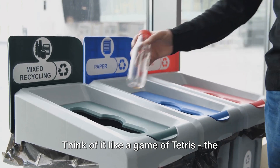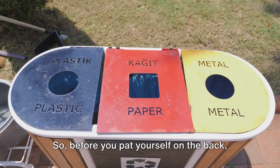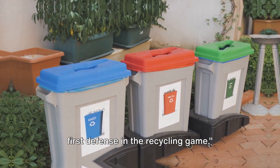Think of it like a game of Tetris. The better you sort, the more efficient the recycling process becomes. So before you pat yourself on the back, remember, your sorting skills are the first defense in the recycling game.